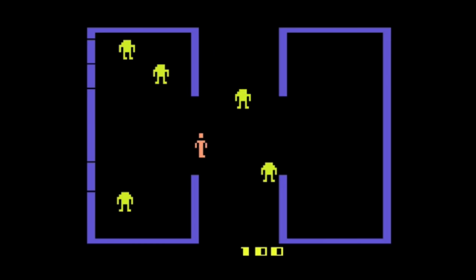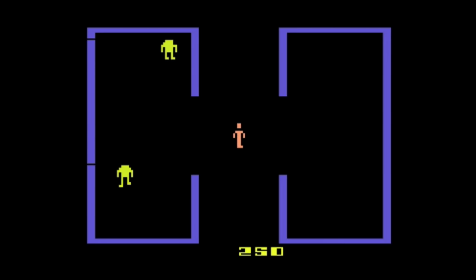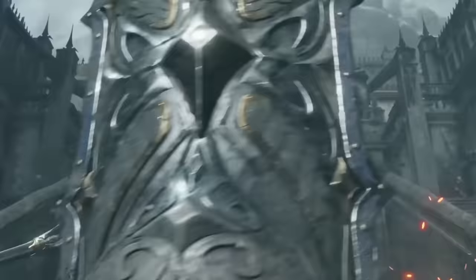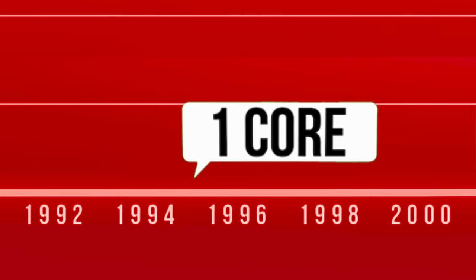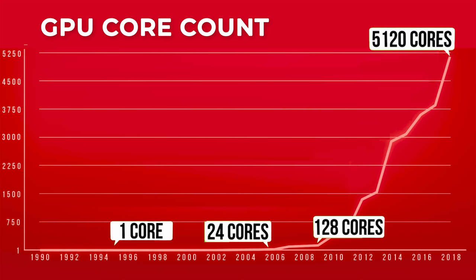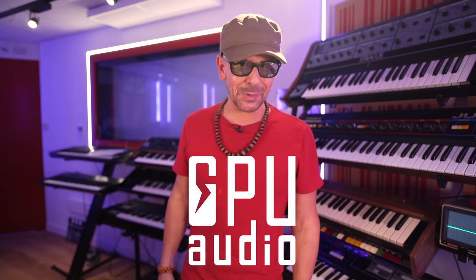This is even more evident in the ever-improving graphics quality of video games — from Atari's pixelated stick figures of the 80s to today's crisp, hyper-realistic characters of Sony's PlayStation. The power of graphic processing units, aka GPUs, has improved exponentially in the past 10 years. GPU Audio, the sponsors of today's video, are pioneers in harnessing the power of GPU to make music.